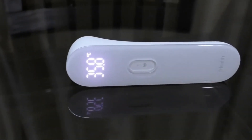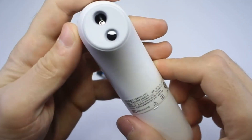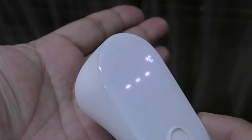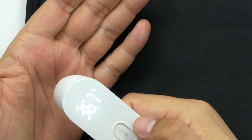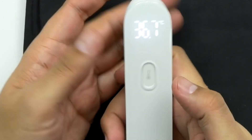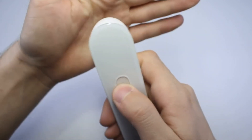This is a non-contact thermometer from Xiaomi, powered by two standard finger-sized batteries. To measure the temperature, direct the sensor windows to the middle of the forehead and press a button. After a second, the thermometer will vibrate and show the measured value. This value will light up for a few seconds, then the thermometer will turn off again and be ready for use.